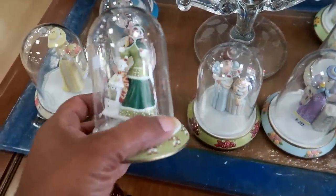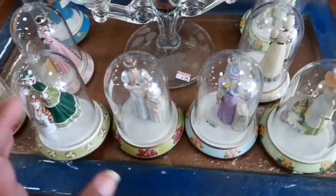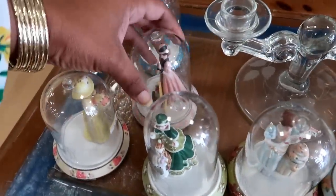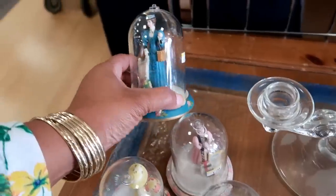Oh, these are actually cute — look at that! They're $2.99 each. Oh, those are cute!